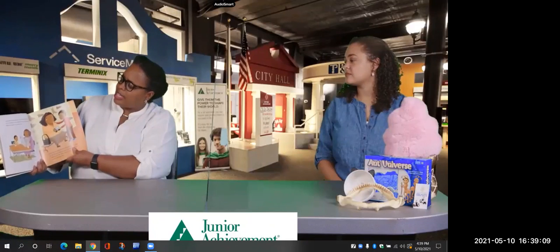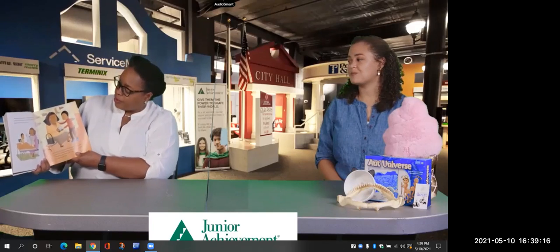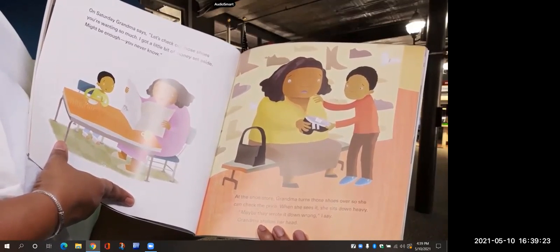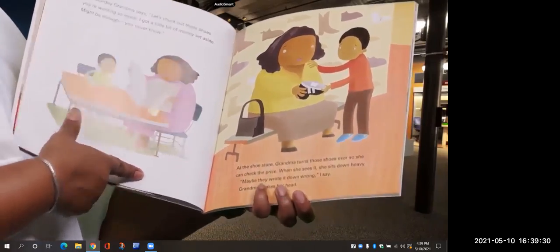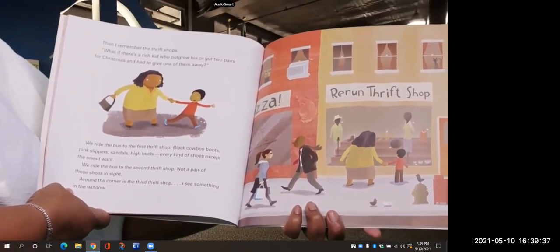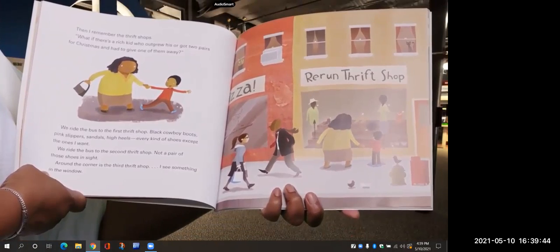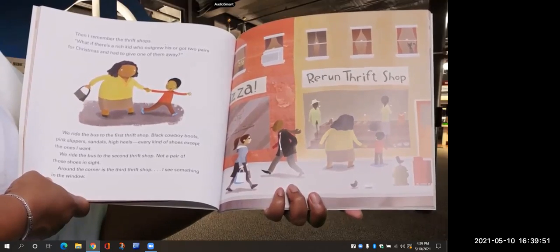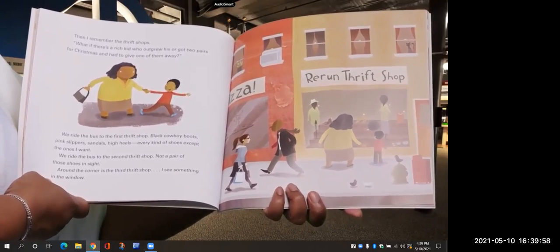On Saturday, Grandma says let's check out those shoes you're wanting so much. I got a little bit of money set aside — it might be enough, you never know. At the shoe store, Grandma turns those shoes over to check the price. When she sees it, she sits down heavy. Maybe they wrote it down wrong, I say. Grandma shakes her head. Then I remember the thrift shops. What if there's a rich kid who outgrew his or got two pairs for Christmas and had to give one away? We ride the bus to the first thrift shop — black cowboy boots, pink slippers, sandals, high heels, every kind of shoes except the ones I want. We ride to the second thrift shop — not a pair of those shoes in sight.